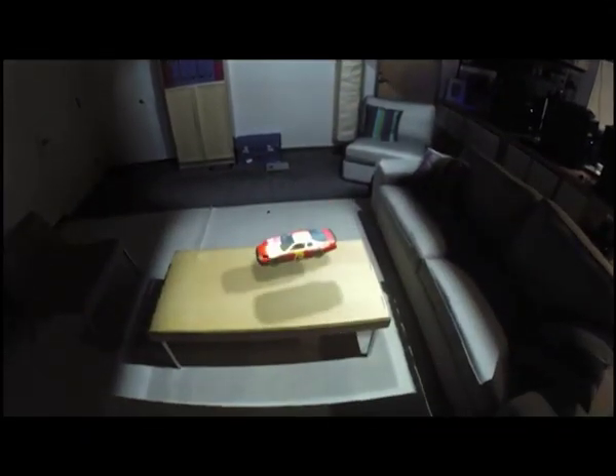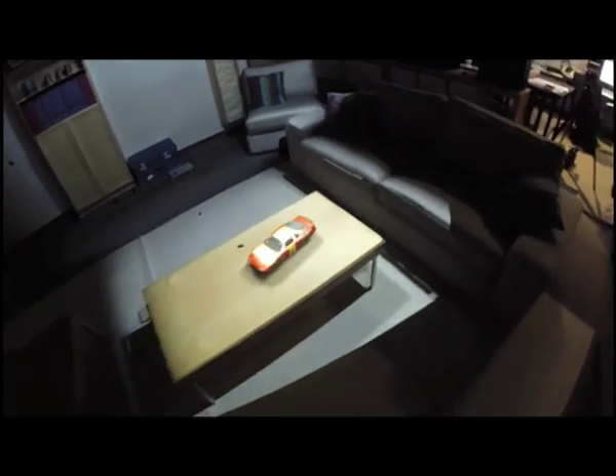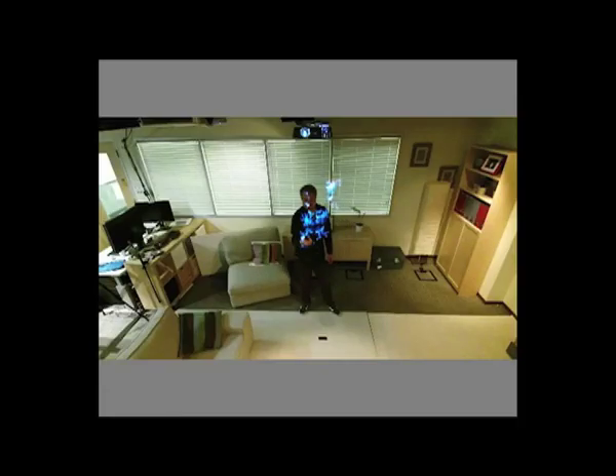Spatial augmented reality techniques create augmented reality experiences by projecting 3D graphics directly onto the user's physical environment. This system uses three standard video projectors, each paired with a V2 Connect for Windows sensor. Body tracking is used to create interactive dynamic projection mapping applications.